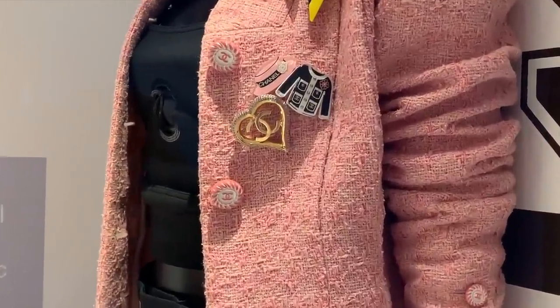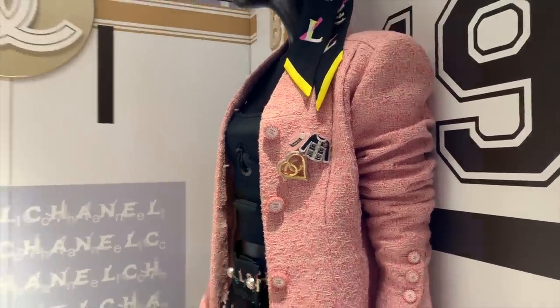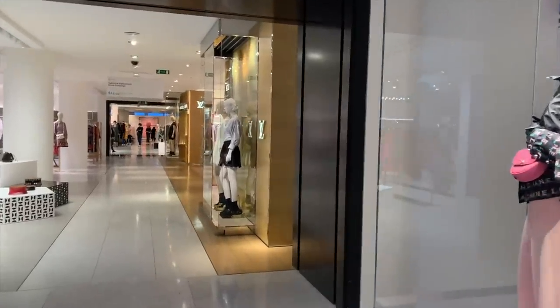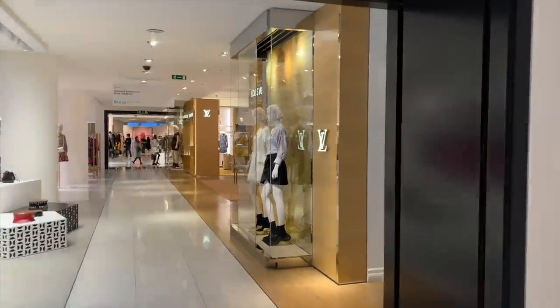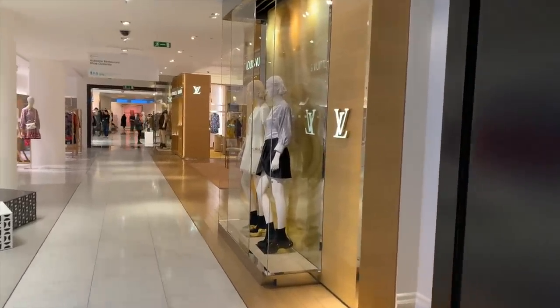Look at the little detail with the brooches — how adorable! I'm on the first floor now and I'm going to Louis Vuitton to check out some bags and the new boots they have. I'll show you and try them on.